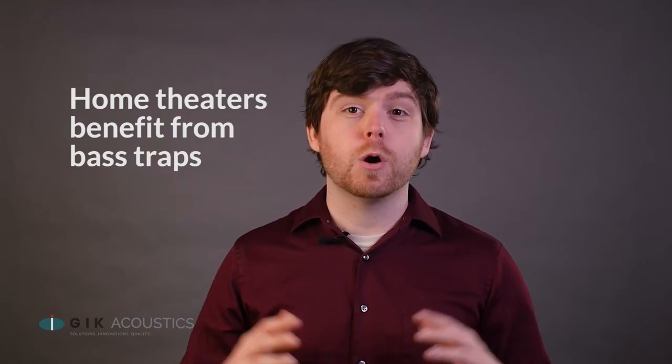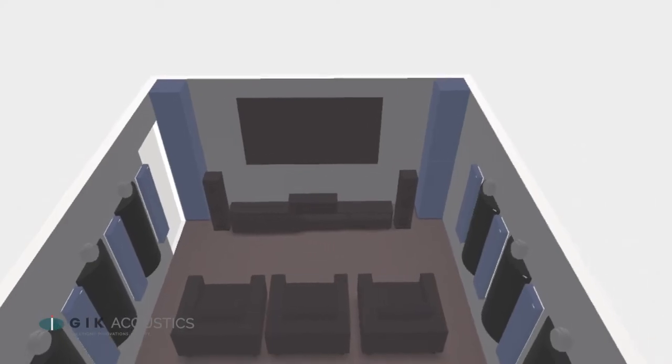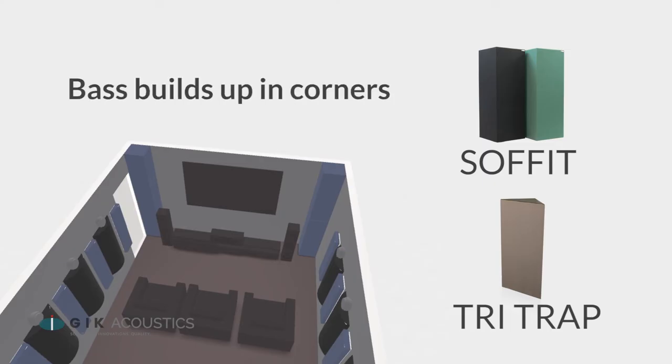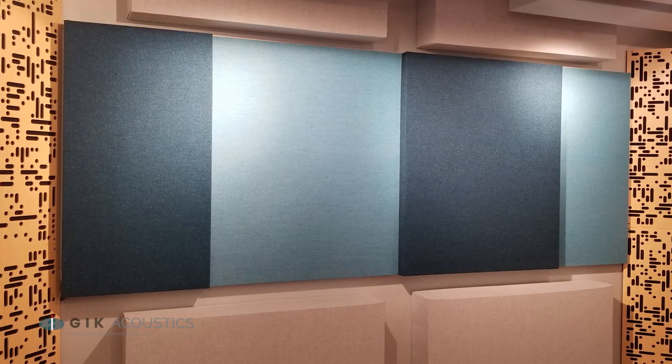Movies employ a lot more bass than your average music track — explosions, sound effects, and deep cinematic score all reverberate on the lower end. So a good home theater should have plenty of bass absorption. Be sure to use thick panels such as GIK soffit or tri-traps in the corners, where bass tends to build up the most. Good bass response requires commitment: you need a lot of thick panels, and the more of them you have, the better the results will be.